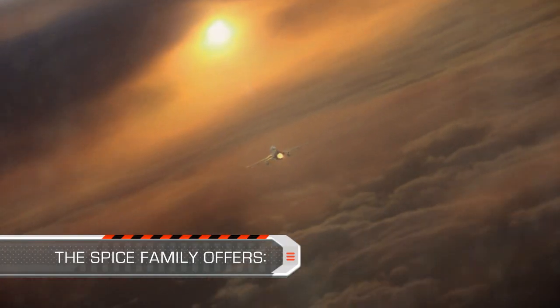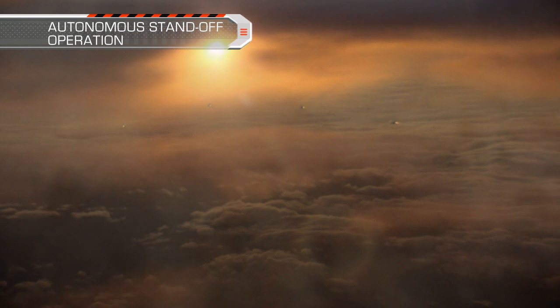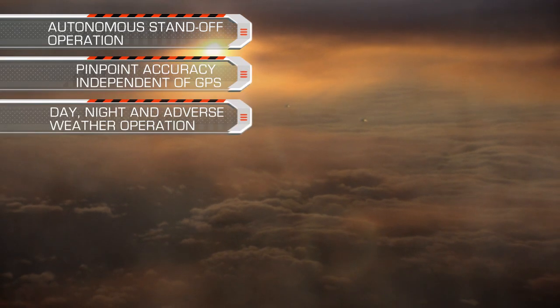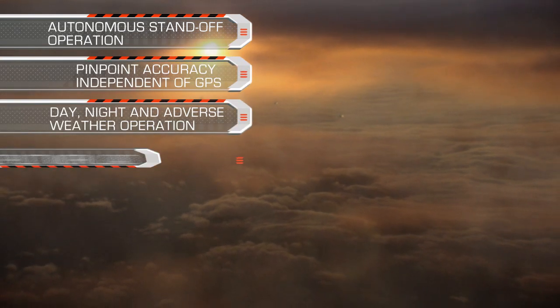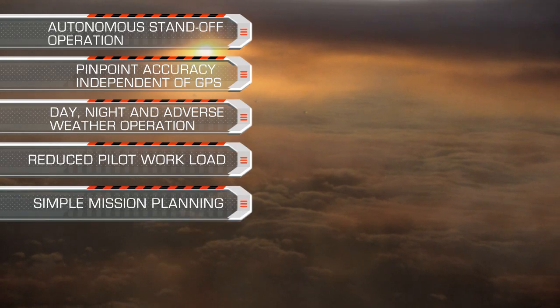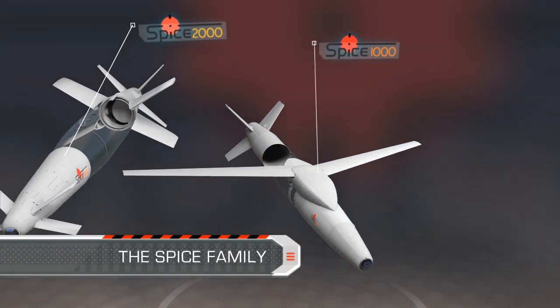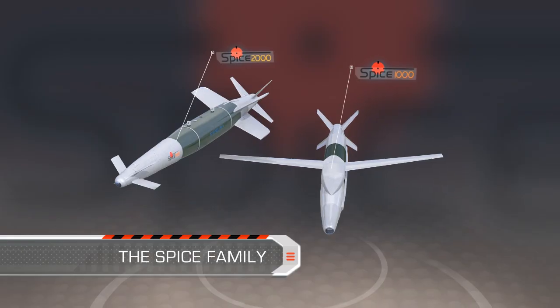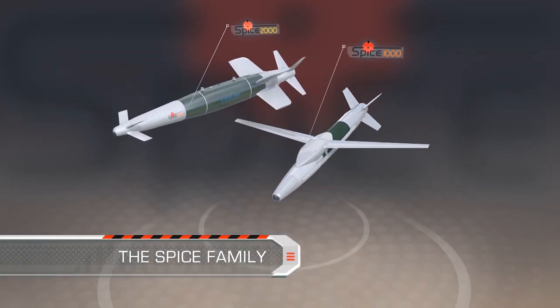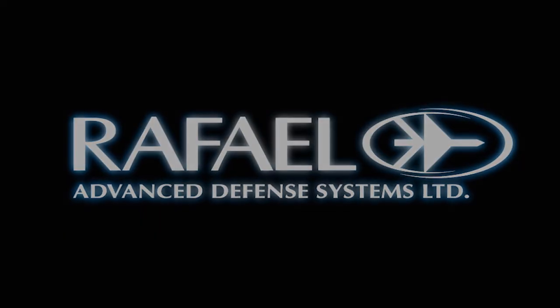The SPICE family offers autonomous standoff operation, pinpoint accuracy independent of GPS, day, night, and adverse weather operation, reduced pilot workload, simple mission planning, and affordable kit concept. SPICE family — the ultimate precise standoff weapon. Brought to you by Rafael, smart and to the point.